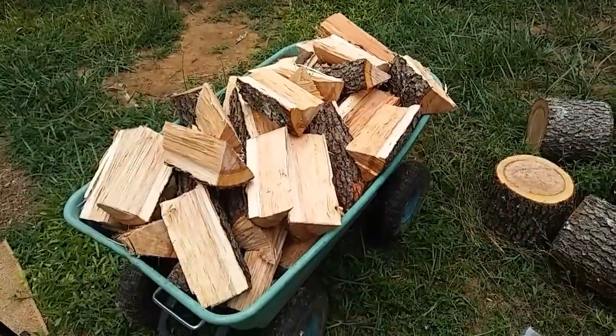My battery is wearing down and I need to add some oil, and it's going to start raining here in about another 30 minutes. So I'm going to take this last load up to the tiny house and try and split at least some of it up. The rest will have to wait for another day.